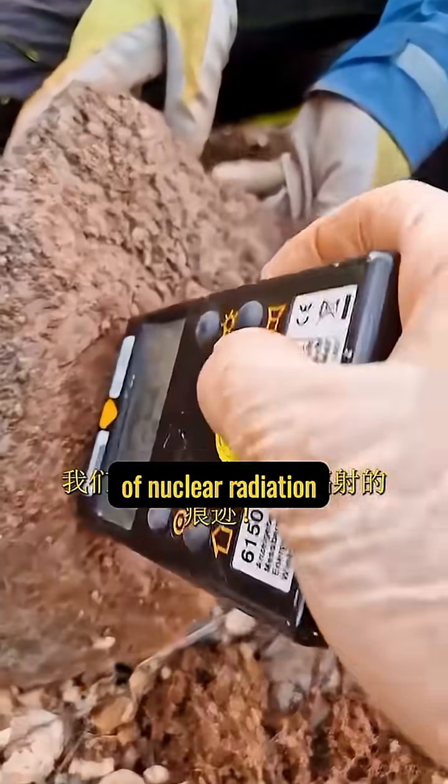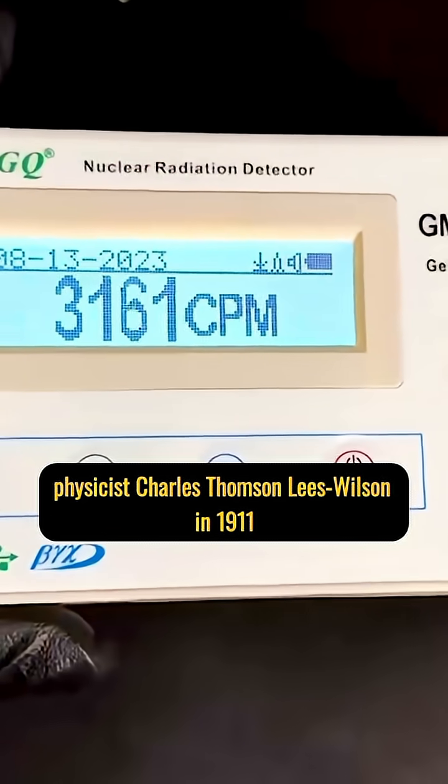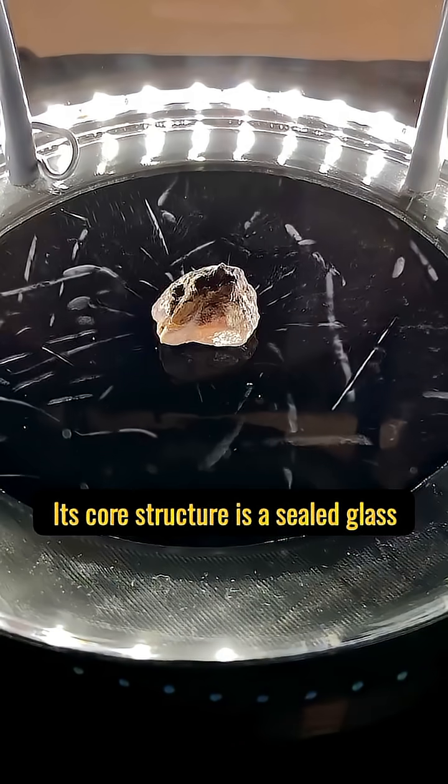However, under some special conditions, we can indeed see traces of nuclear radiation. The earliest device that allowed humans to see nuclear radiation was the Wilson Cloud Chamber, invented by British physicist Charles Thompson Rees Wilson in 1911.